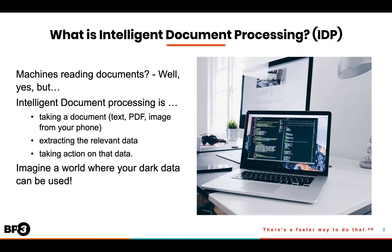What is Intelligent Document Processing, or what we sometimes refer to as IDP? Well, Intelligent Document Processing for some might just mean letting a machine read your documents. But to BP3, it is so much more. Intelligent Document Processing is taking a document, extracting the relevant data, and then taking action on that data.